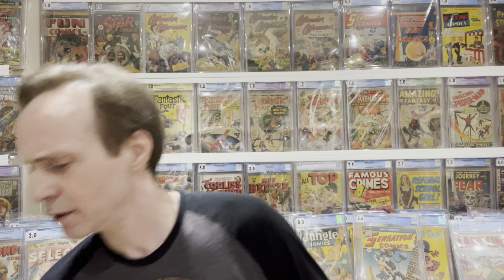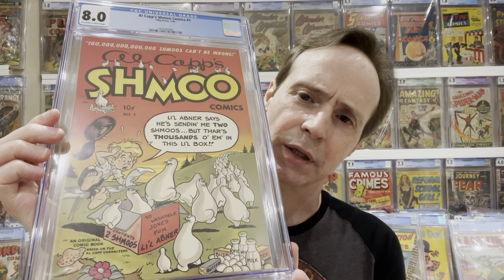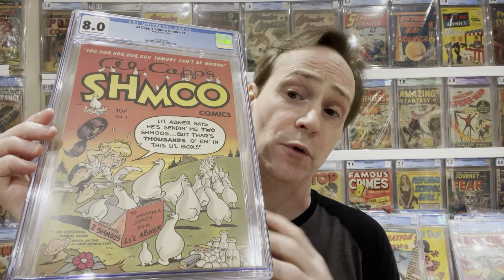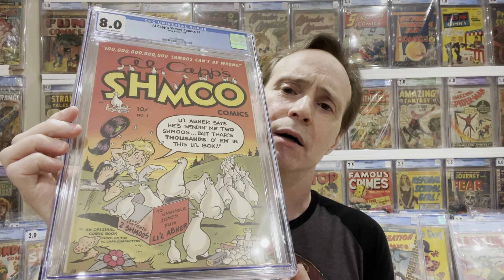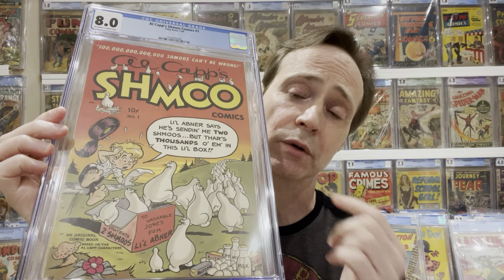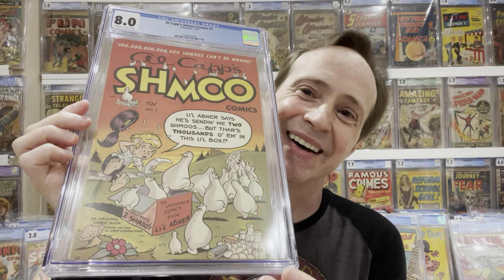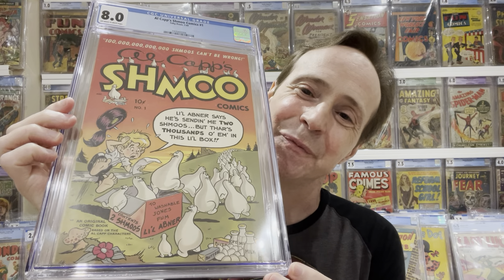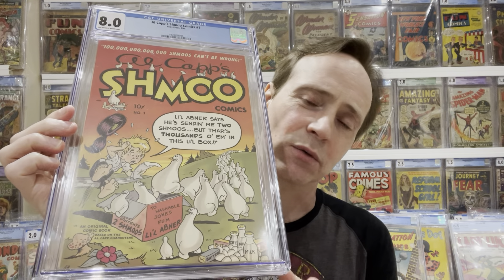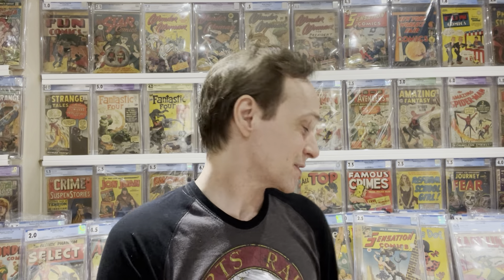The next one is an interesting artist — Al Capp. He's not necessarily known for being the best artist, but he is known for his certain style. One of his creations was Shmoo — this is an example of that, Shmoo number one, first appearance of the Shmoo. He's considered one of the greats from the Golden Age.